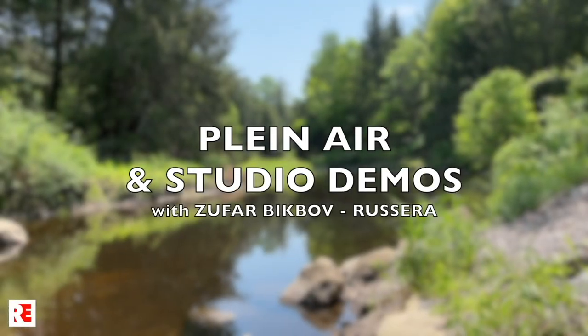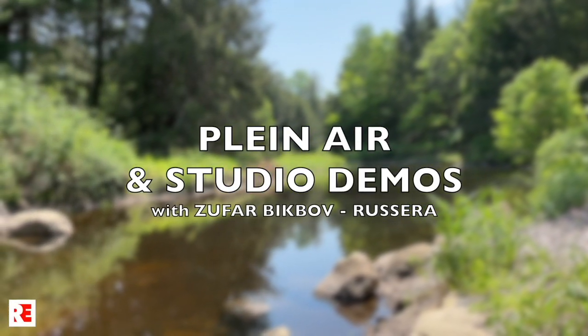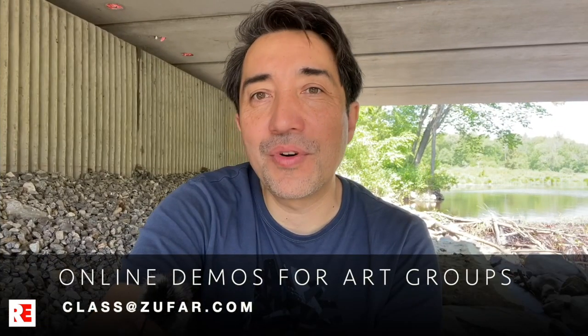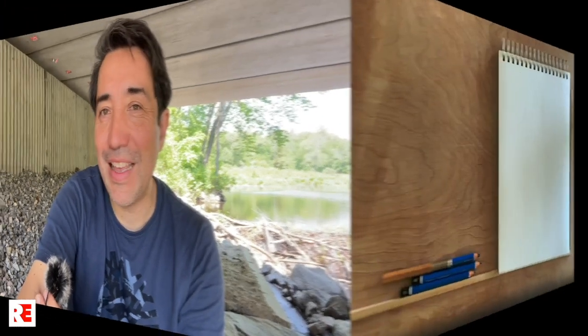Hi, I'm Zufar Bigbov. I'm a plein air artist and help others to learn drawing, painting, and plein air. I love painting in studio and outdoors, and for art groups, societies, and associations, I do live in-studio or pre-recorded plein air demonstrations.